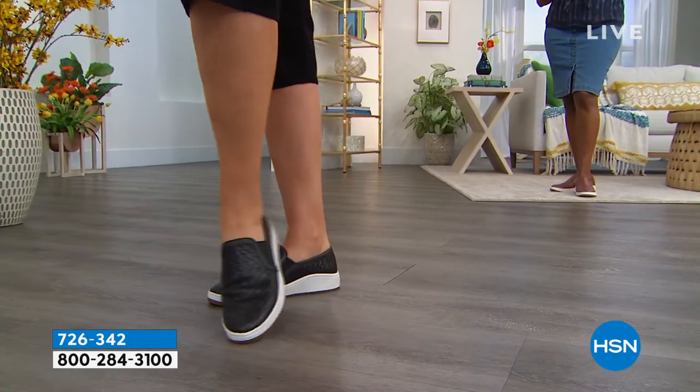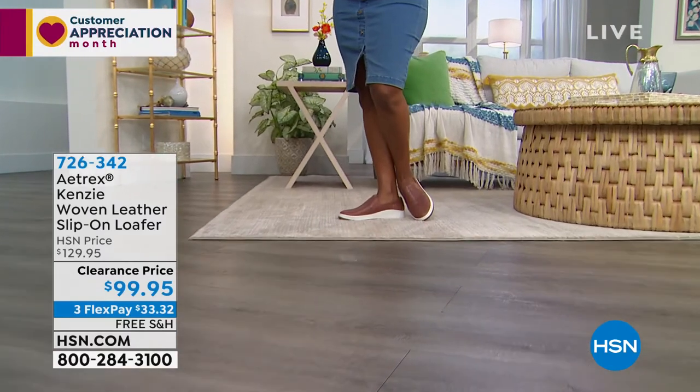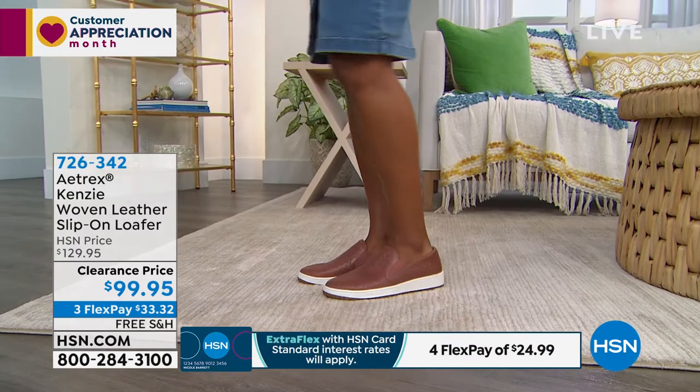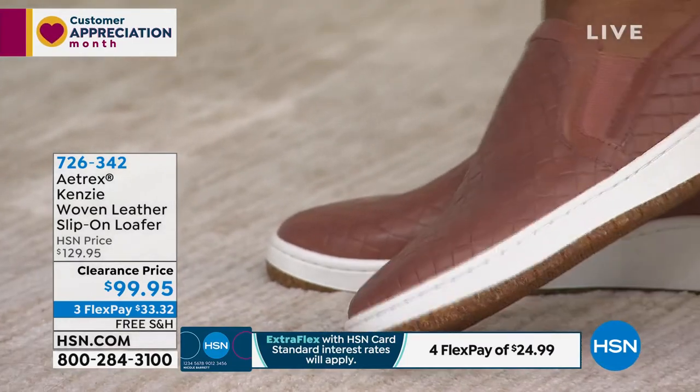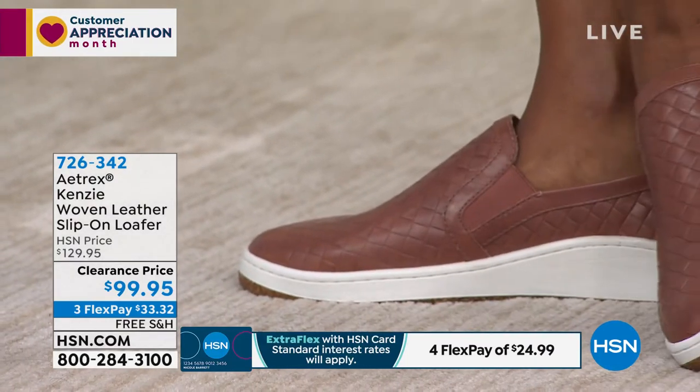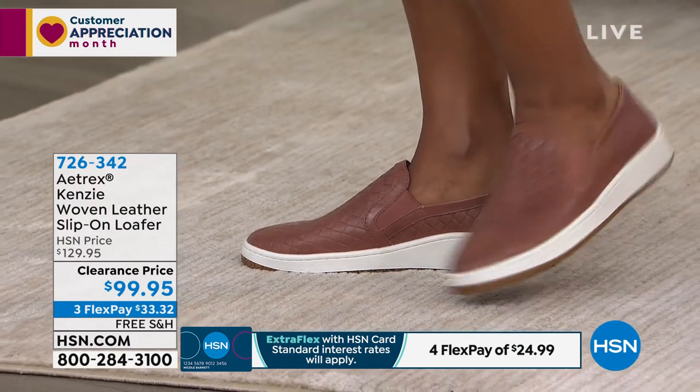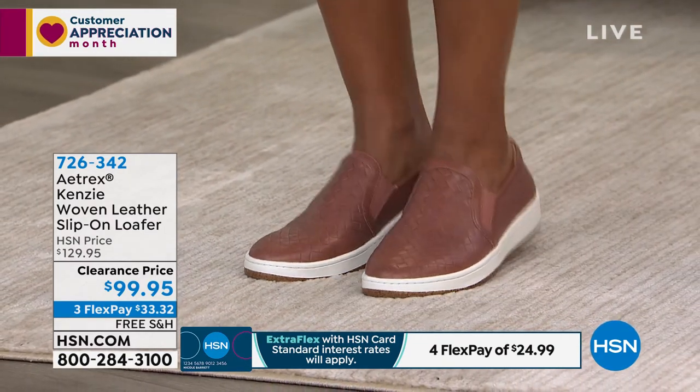And this — she's a beauty. I mean, she is just gorgeous. You can slip her on, slide her on, wear her from everything out to dinner to the theme parks, and you're going to be comfortable with every step you take. Getting that support, that balance, that alignment that you need.